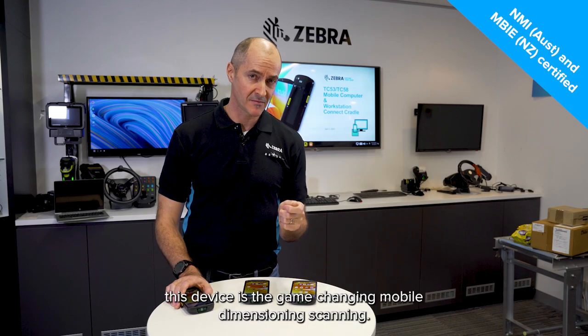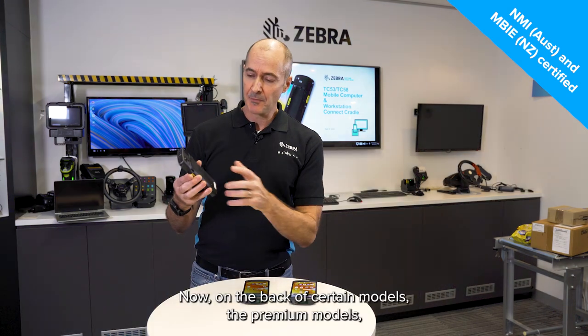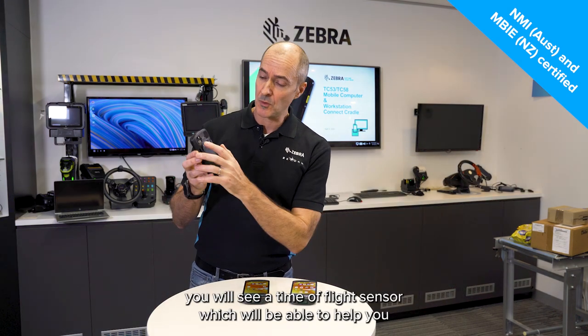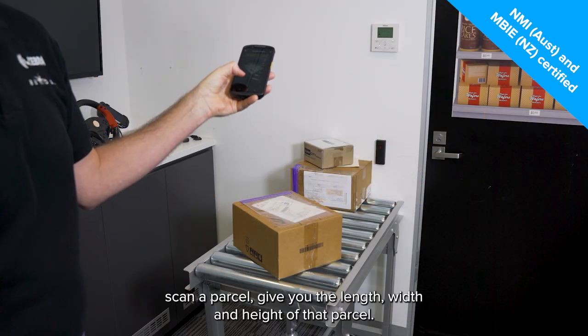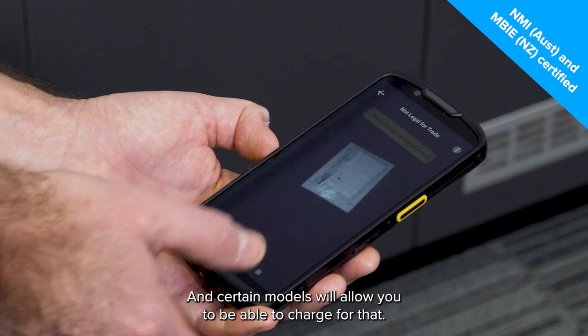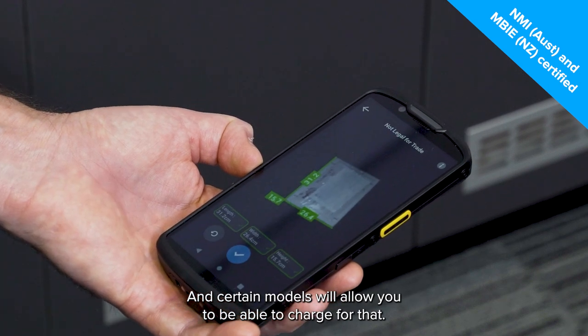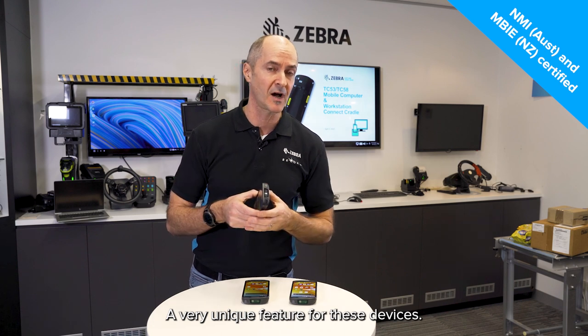One of the features I really love about this device is the game-changing mobile dimensioning scanning. On the back of certain premium models, you will see a time-of-flight sensor which will be able to help you scan a parcel and give you the length, width, and height of that parcel. Certain models will allow you to charge for that, so it would be legal for trade — a very unique feature for these devices.